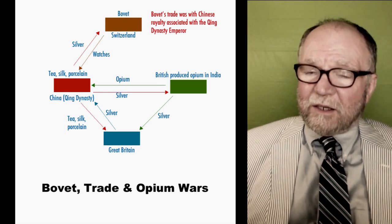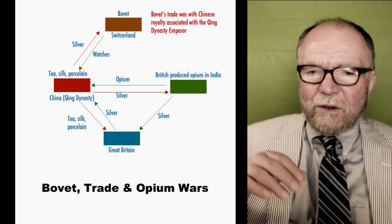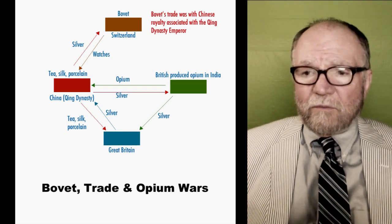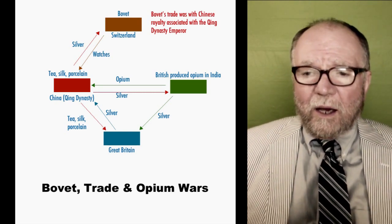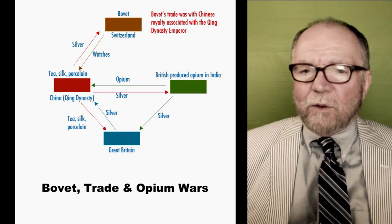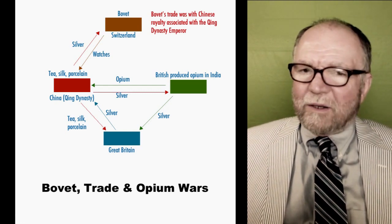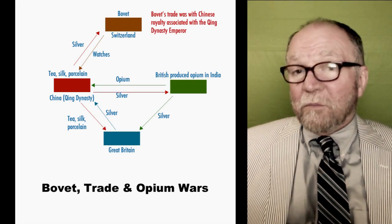This was during the Qing Dynasty, and they were trying to hold things together. There were a number of trade restrictions and advantages given to the British and other Western countries, including France, Germany, and even the United States to some extent. Then there was another war, much bigger than the first one, and the British finally won that. In the process, they killed the watch trade. And so, by the end of the war in 1864, it was pretty well shot. That was the end of phase one of Bovet watches.